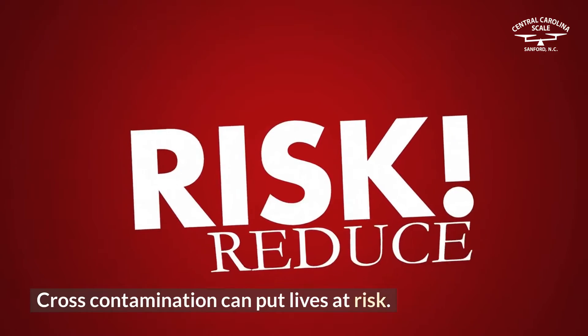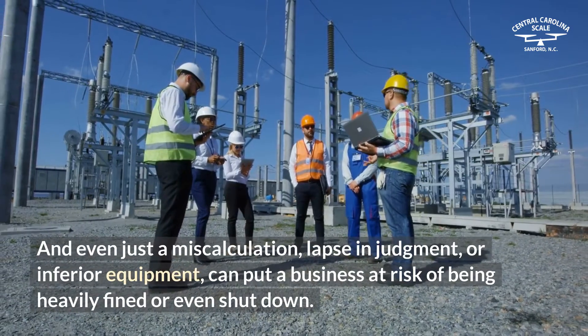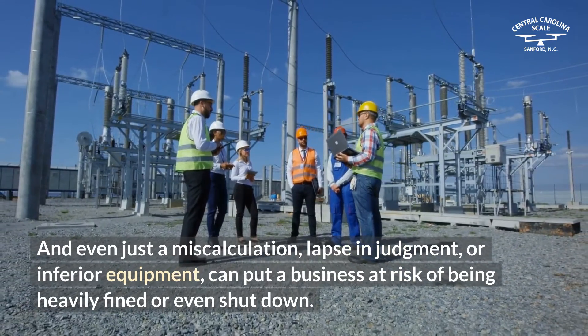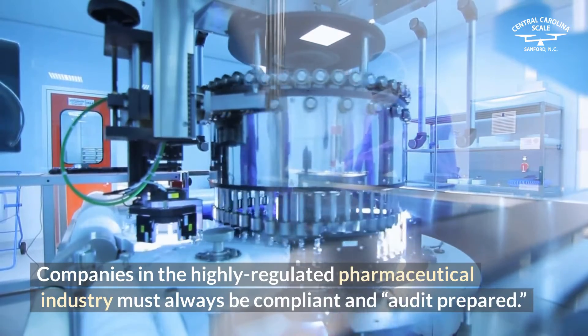Cross-contamination can put lives at risk. And even just a miscalculation, lapse in judgment, or inferior equipment can put a business at risk of being heavily fined or even shut down. Companies in the highly regulated pharmaceutical industry must always be compliant and audit-prepared.